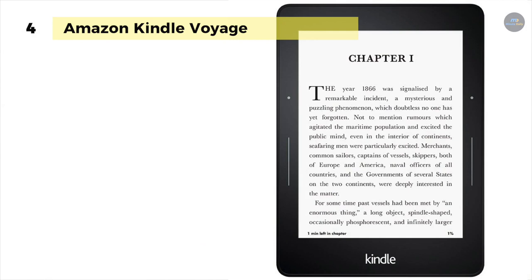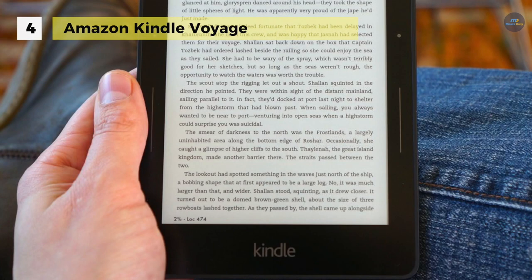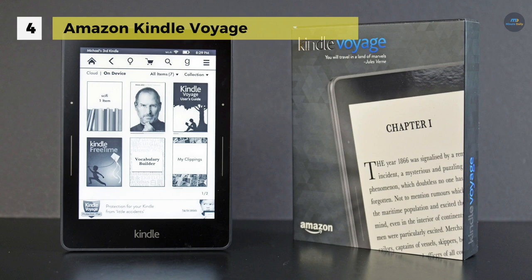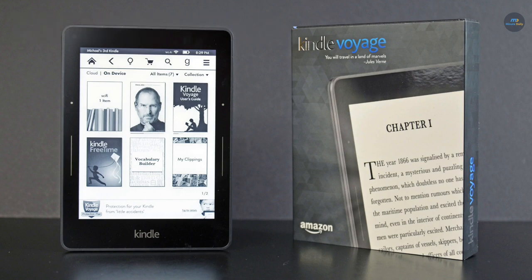With a magnesium back and a specially reinforced glass front, it is both durable and sleek. Moreover, the adaptive front light automatically adjusts the brightness of the display based on your environment, and can even be fine-tuned further to your personal preferences. Built-in free cellular connectivity uses the same wireless signals that cell phones use.